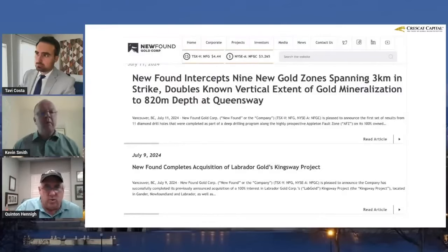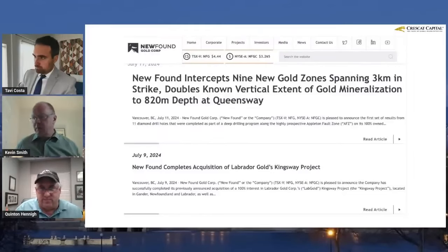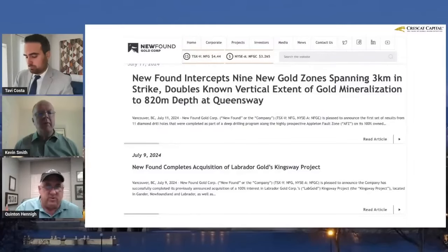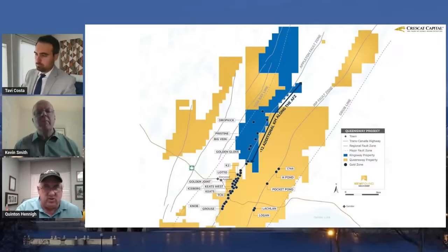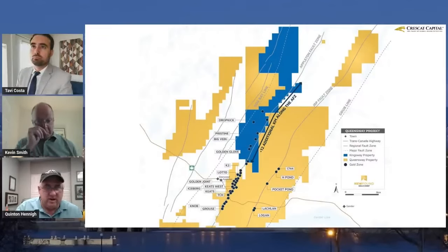Newfound had a couple of news releases. One was the acquisition of Lab Gold's ground — now they've got control over pretty much the entire gold belt through that region. They also announced results from their deep drilling.